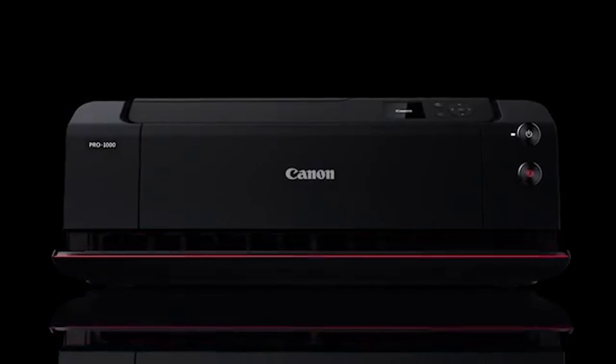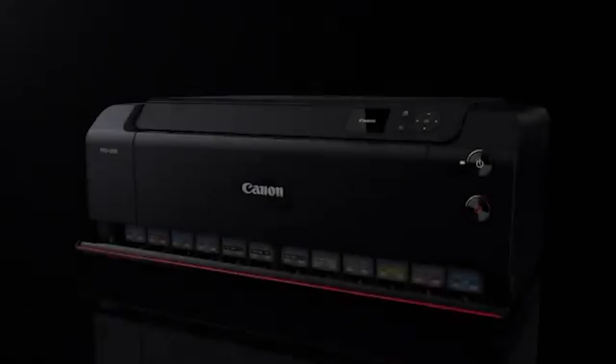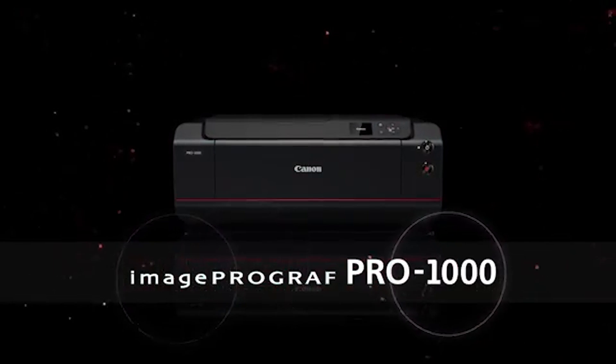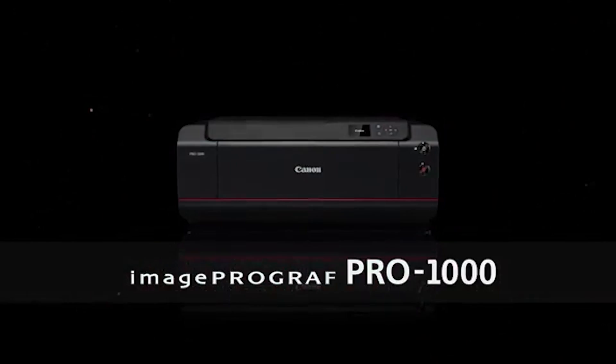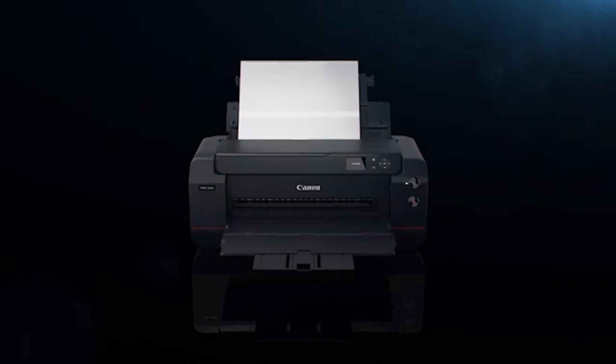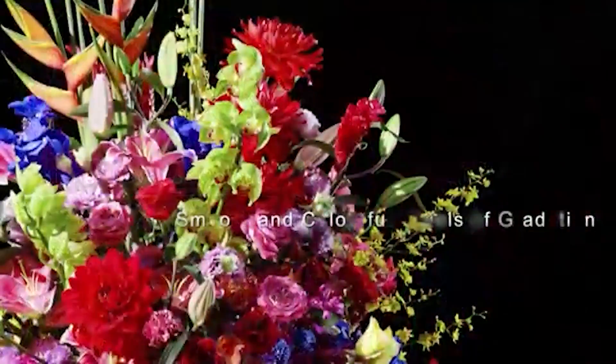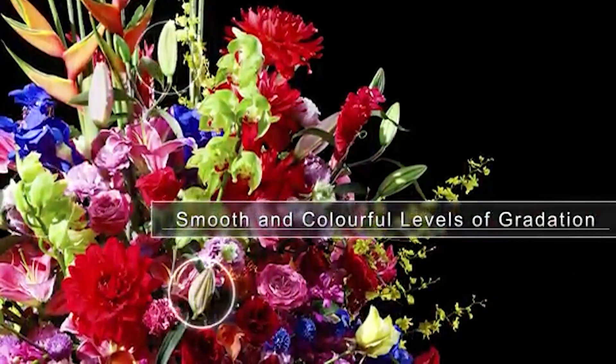We'll review five top contenders: the Canon ImageProGraph PZ1000, Epson SureColor P9000, HP DesignJet Studio 24, Canon ImageProGraph Pro 1000, and HP DesignJet T650. Let's dive in and find out which one suits your needs best.